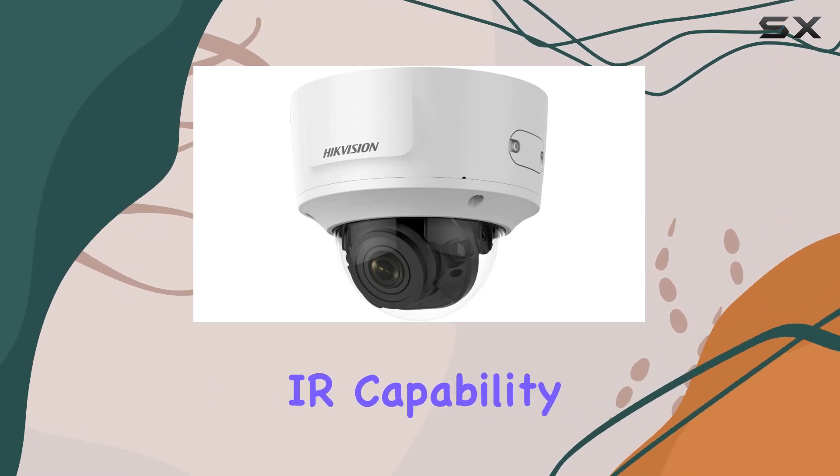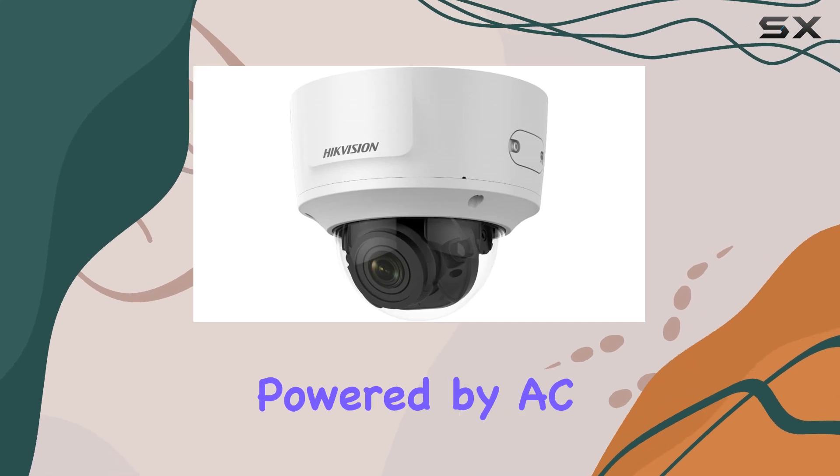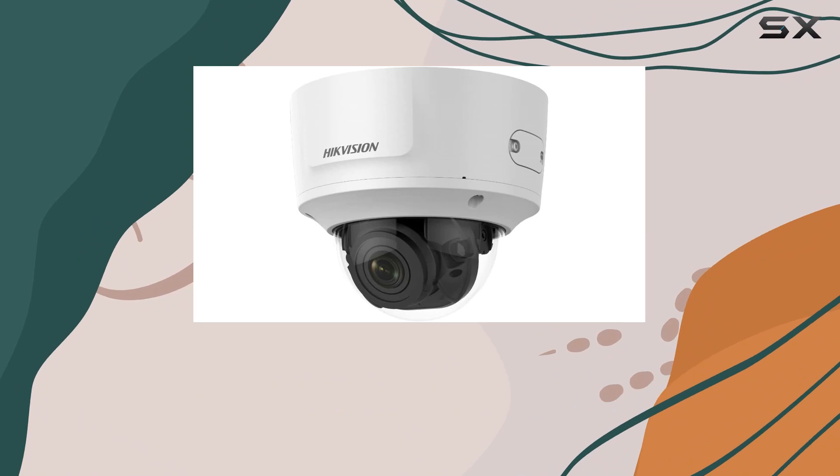The camera's IR capability extends up to 30 meters, enhancing night vision performance. Powered by AC/DC, it offers continuous operation without interruptions.